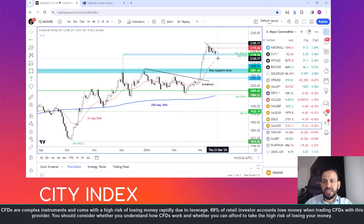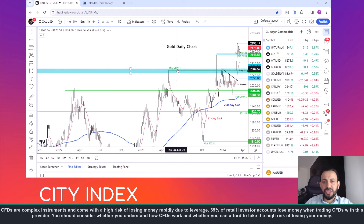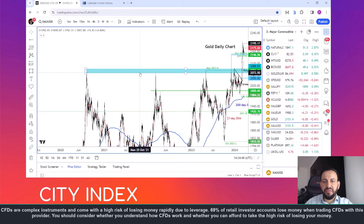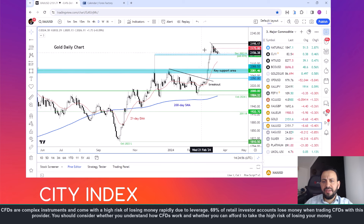Whether we get a break below it will depend largely on how hawkish the Fed is on Wednesday. If you do get a daily close below this shaded blue area, the next potential area of support corresponds with the highs from previous years — a significant key support area. Even if we do get a pullback from these still elevated levels in gold, I think the path of least resistance in terms of the longer-term outlook remains to the upside.